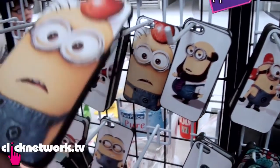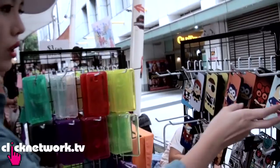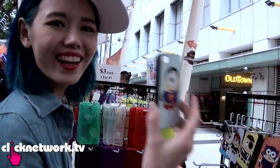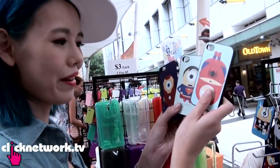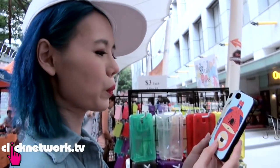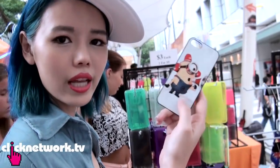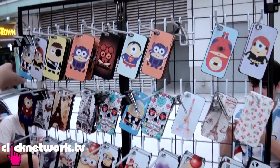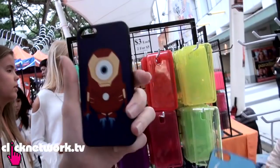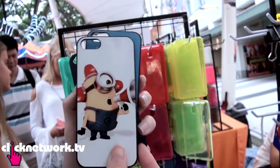How much is this Minion iPhone case? This is awesome cheap! They've got Minion Superman, Spider-Man — they're all Minion Superhero. Oh, but this is for iPhone 4. All the superhero ones are mostly iPhone 4 and I don't think anybody uses iPhone 4 now. So I just got this Iron Man and Thor one.